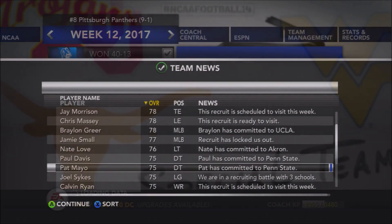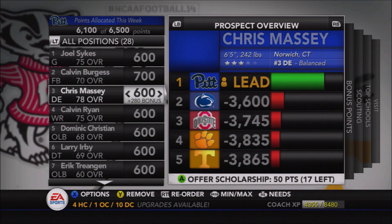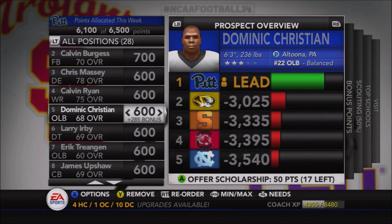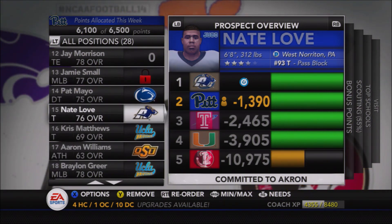Not so great off the field for the Panthers — they missed out on a number of key targets including defensive tackle Pat Mayo and offensive tackle Nate Love, both of whom decided to commit elsewhere. You can see the top targets still on the Panthers' board: Joel Sykes and Calvin Burgess both have scholarships offered. Pat Mayo from New Jersey, the number eight defensive tackle in the country, decided to commit to Penn State following his visit this past week.